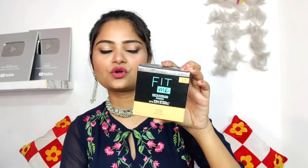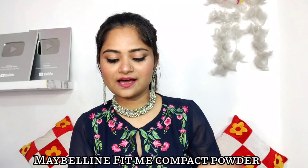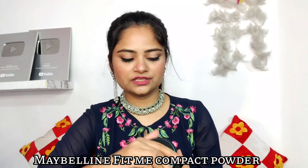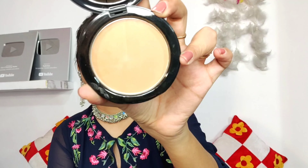Next, this is Maybelline Fit Me Compact Powder. I received a darker shade but I wanted a lighter one. It looks pretty dark on camera but it is also quite dark for my skin tone. I think it is under Rs. 199, and I think it was on sale on Nykaa for under Rs. 100. You can also buy it on Amazon at an affordable rate. Maybelline Fit Me Compact Powder is my love.